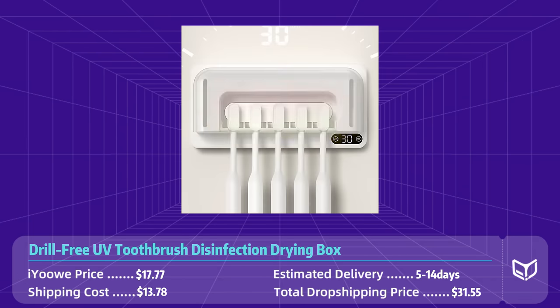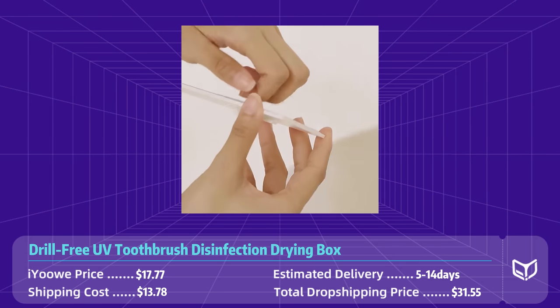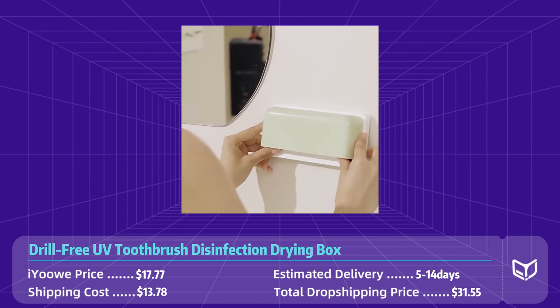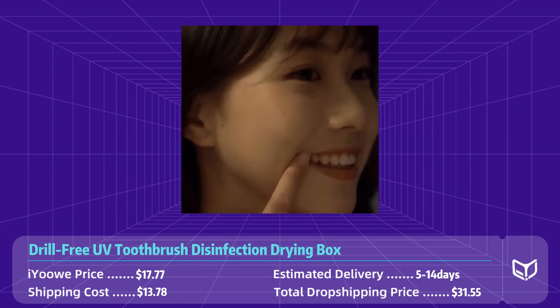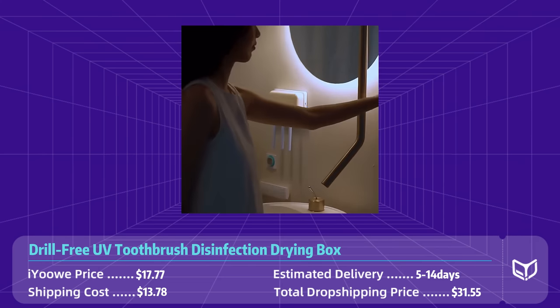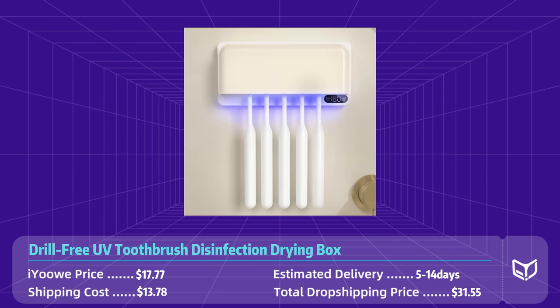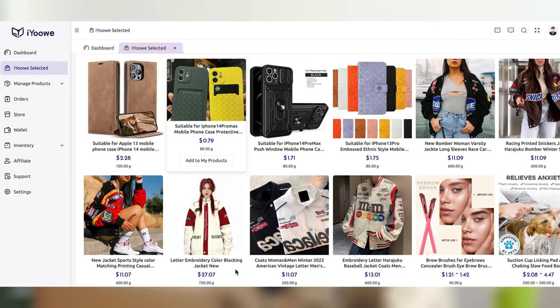The box also doubles as a drying rack, so your toothbrush will be ready to use whenever you need it. No drilling or complicated installation required — simply plug it in and start using it today. The AliExpress price is $17.77, shipping to the US is $13.78, so the total dropshipping cost is $31.50. We also offer cheaper choices for similar functions, but this one is the highest quality. Feel free to browse our product selections.